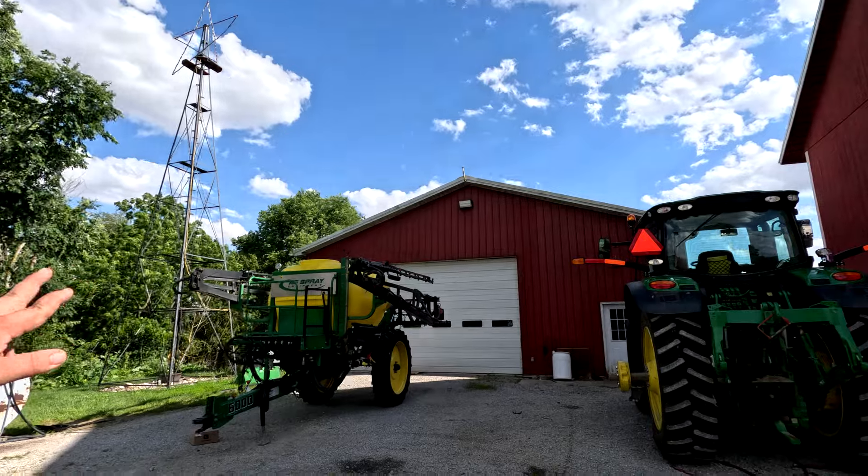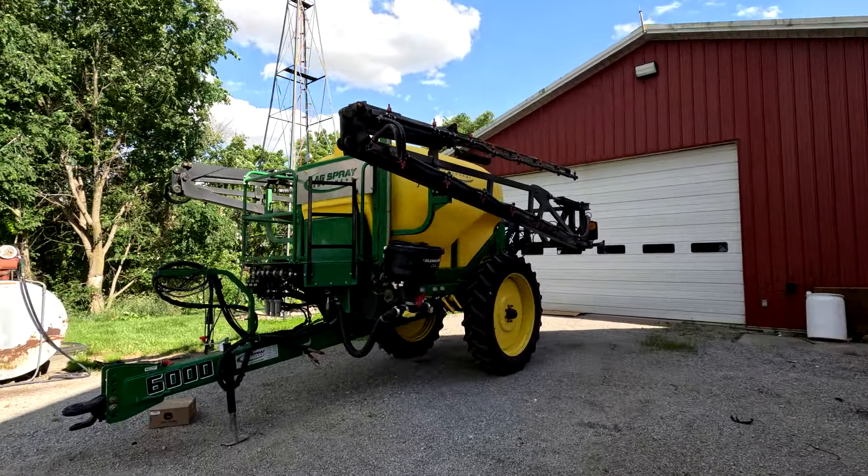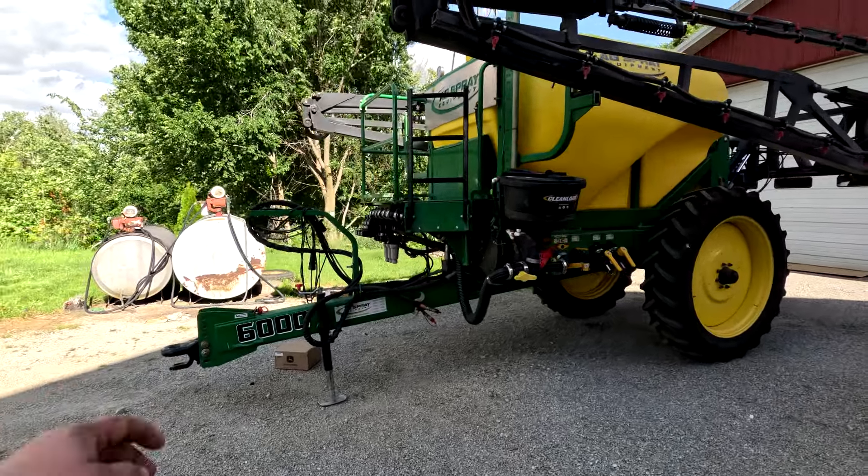We stay pretty busy all summer long, both Ty and I, but we love it. Hope you guys continue to tag along — if I don't see you this video, I'll see you in the next one. We got the sprayer hooked up to the 6R. As you can see, we're just filling it up with water for a little test run. It's a 2018, looks pretty sharp.